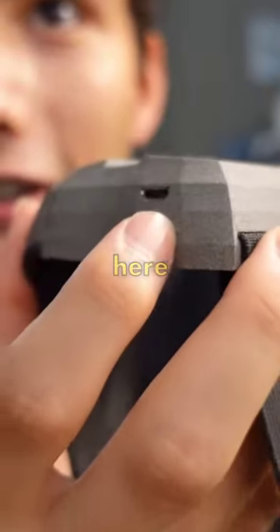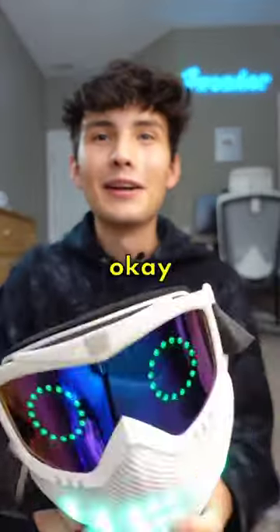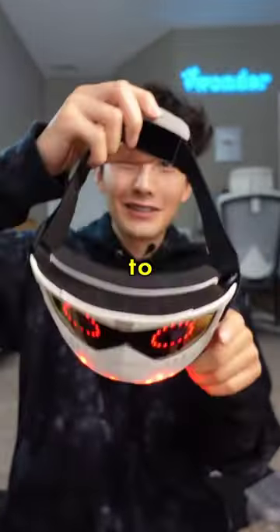So I'm going to turn this on. The switch is right here. There we go. This looks like something straight out of a movie. Let me put this on. I'm a little scared to see how I'll look.